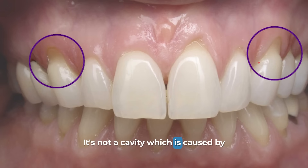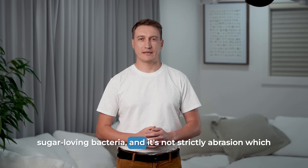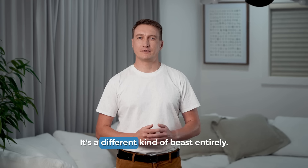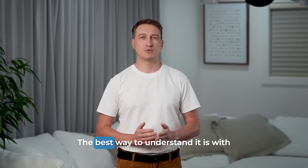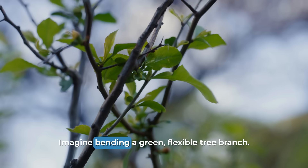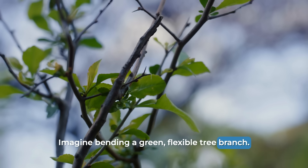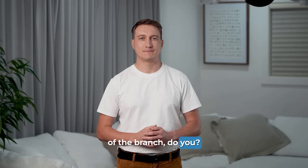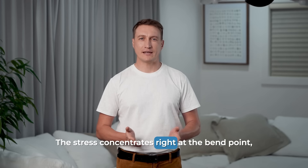It's not a cavity, which is caused by sugar-loving bacteria, and it's not strictly abrasion, which is caused by mechanical wear like from a toothbrush. It's a different kind of beast entirely. The best way to understand it is with an analogy. Imagine bending a green, flexible tree branch. You don't see the damage in the middle of the branch — the stress concentrates right at the bend point.